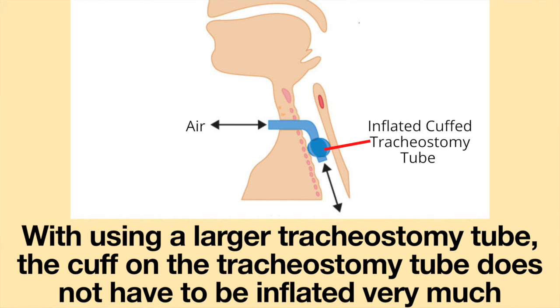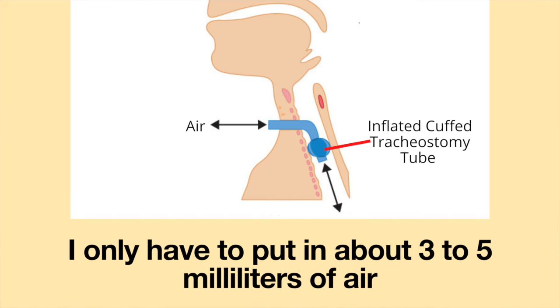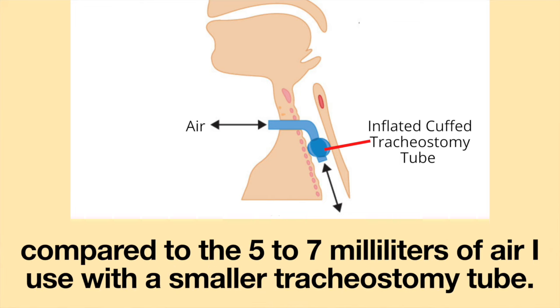Cuff inflation: With a larger tracheostomy tube, the cuff does not have to be inflated very much to create a seal between the tracheostomy tube cuff and the tracheal wall. I only have to put in about 3 to 5 milliliters of air, compared to 5 to 7 milliliters with the smaller tracheostomy tube. My one concern is that since the cuff requires very little air, it can be easy to over-inflate the tracheostomy tube cuff.